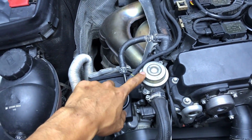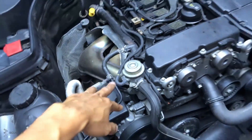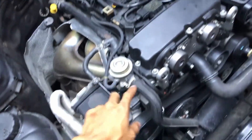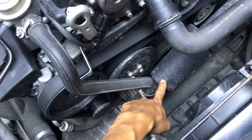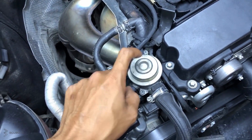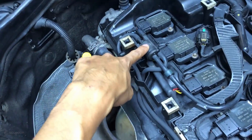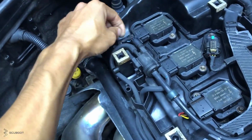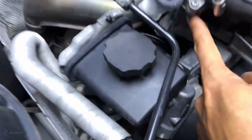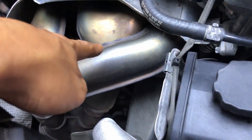The M271 engine has a system that will help heating the catalytic converter faster. Similarly to the M272 engines, but instead of using an air pump, the M271 engines will take the air directly from the intake airflow after the supercharger. The air then passes through a flap actuator which is operated by a solenoid. The ECM controls the operation of this solenoid in order to open and close the flap actuators to guide air entering the exhaust manifold, which helps heating up the catalyst at a faster rate.